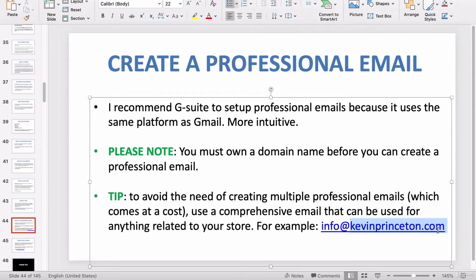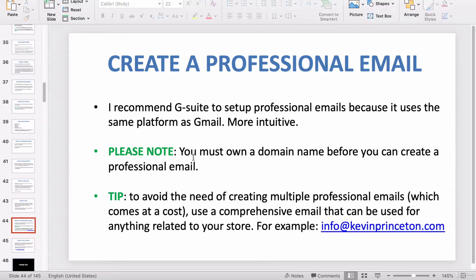For example, support@KevinPrinceton.com or info@KevinPrinceton.com.